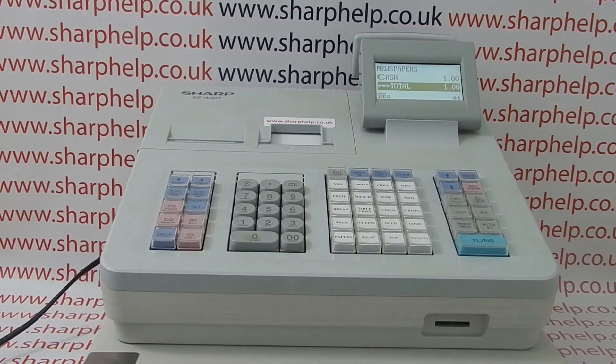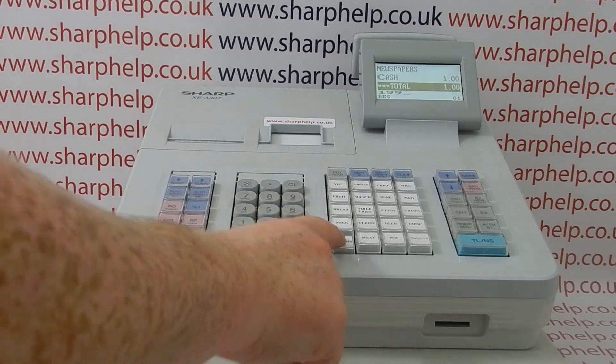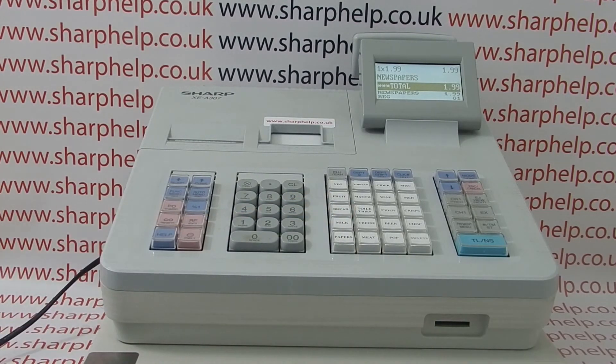There's no need to do this — the till inputs that automatically. So if this is the error you're getting, simply re-enter the sale without pressing the decimal point key, and when you assign the numeric value to the department the register will work.